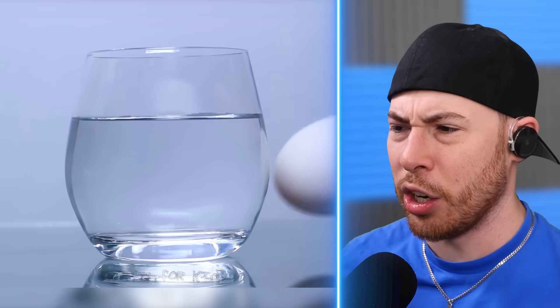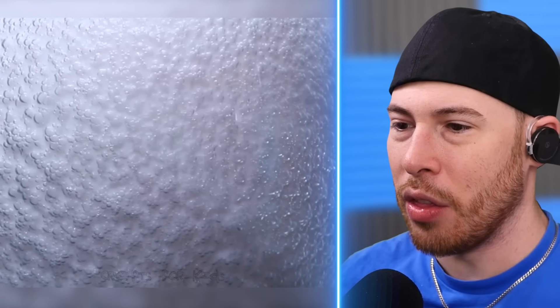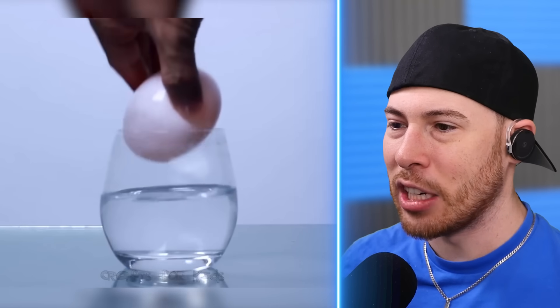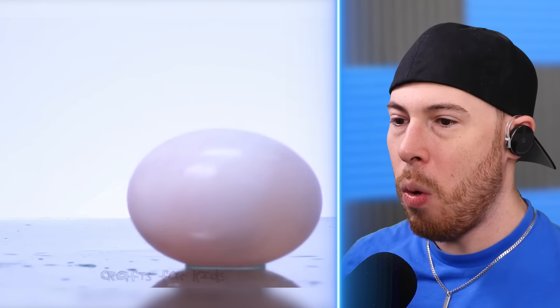This is vinegar. We're adding an egg to vinegar, and over time you can see little bubbles on the egg. I think it made the egg soft — it made the egg rubbery. Look at that, it's almost like a hard-boiled egg now.